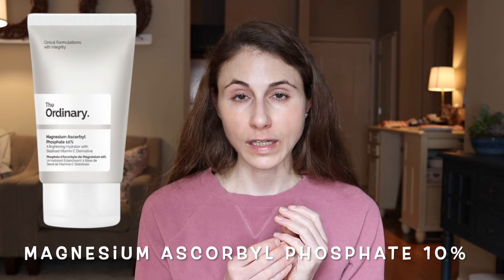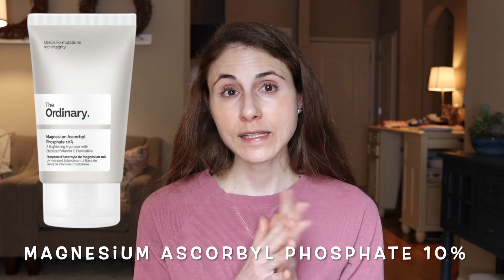Number six is Magnesium Ascorbyl Phosphate 10%, at $9.60. Magnesium ascorbyl phosphate is a salt of ascorbic acid — a prodrug, meaning your skin has to convert it to ascorbic acid to get the downstream benefits like boosting collagen production. Studies with this ingredient are not convincing that it actually gets into the skin. I think it's simply an alternative that is easier for cosmetic manufacturers to use, but for the consumer it doesn't offer evidence-based outcomes.